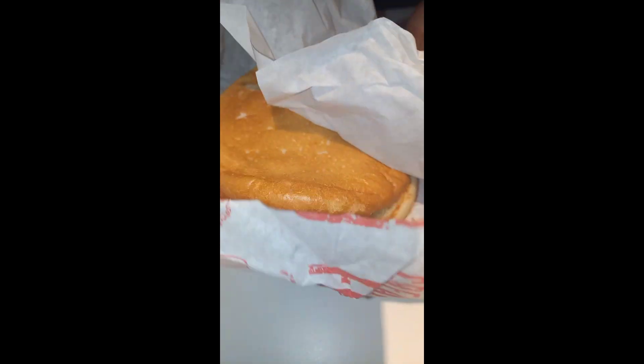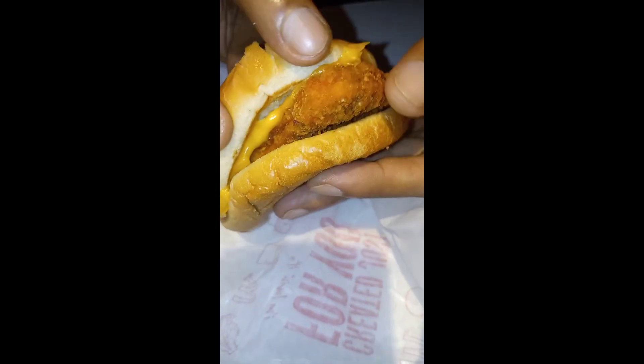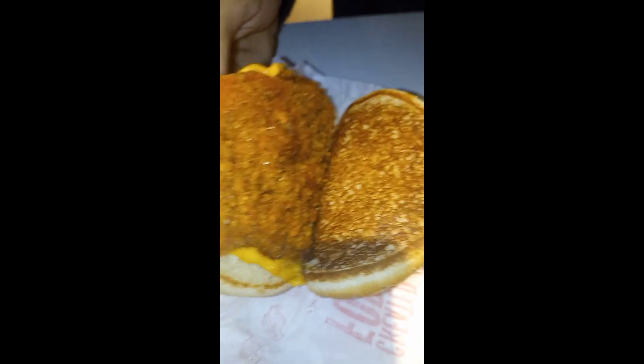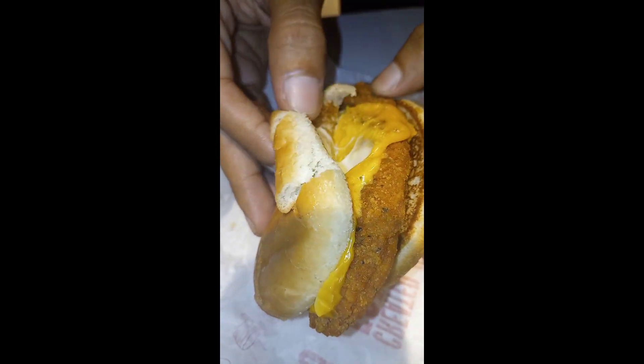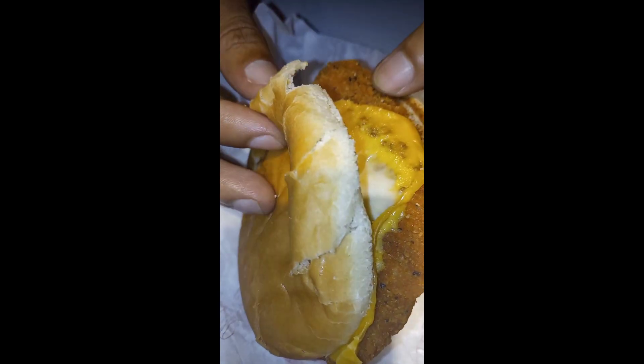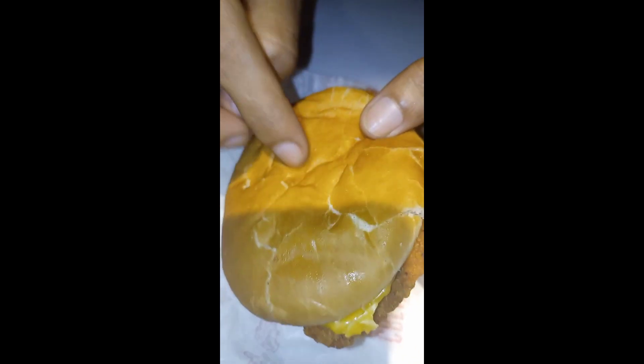The chicken and cheese — there's cheese, and chicken, and some sauce in it. The bun is a bit dry. Yeah, the bun doesn't look so fresh.